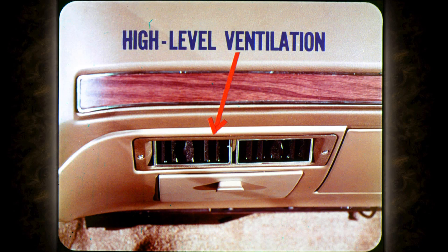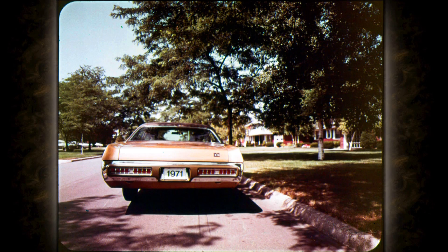All non-air-conditioned Furies offer a new optional high-level ventilation system. Air comes into the car through adjustable outlets in the center of the instrument panel. When the car is stopped, the fan will blow fresh air in — so when it's raining you can use the fan to bring in fresh outside air. When the car is in motion, the fan can be left off and fresh air is still forced in.